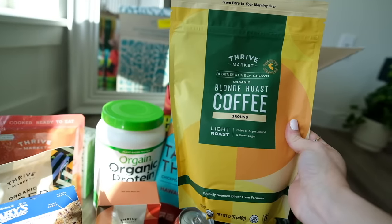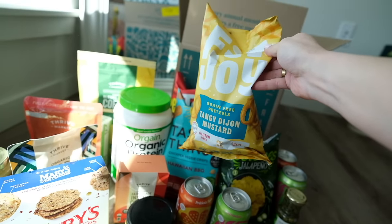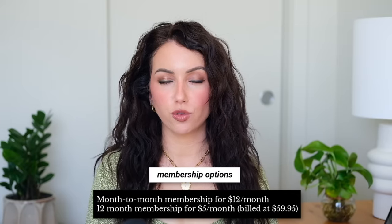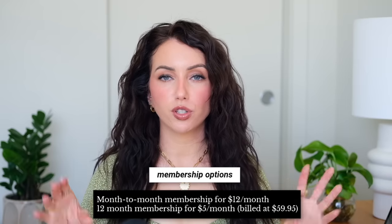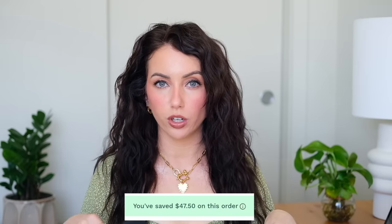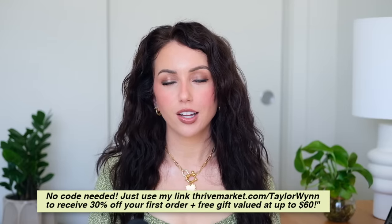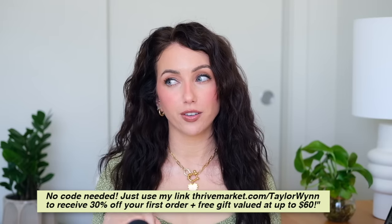Just a couple things I picked up on Thrive Market: some chocolate fudge protein powder, and I wanted to try blonde roast coffee — I'm usually a dark roast gal, but blonde roast actually has more caffeine. I love the Thrive Market branded stuff like their riced cauliflower and quinoa — easy, microwavable, healthier items. Poppies go on sale a lot on Thrive, so whenever they're on sale I stock up. Membership is $12 a month billed monthly, or $5 a month billed annually. Use code Taylor Wynn for 30% off your first order plus a free gift valued at up to $60.